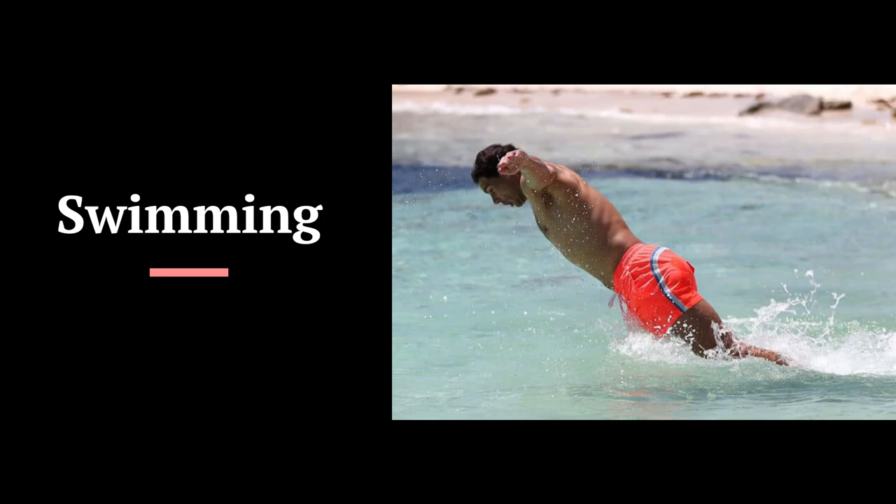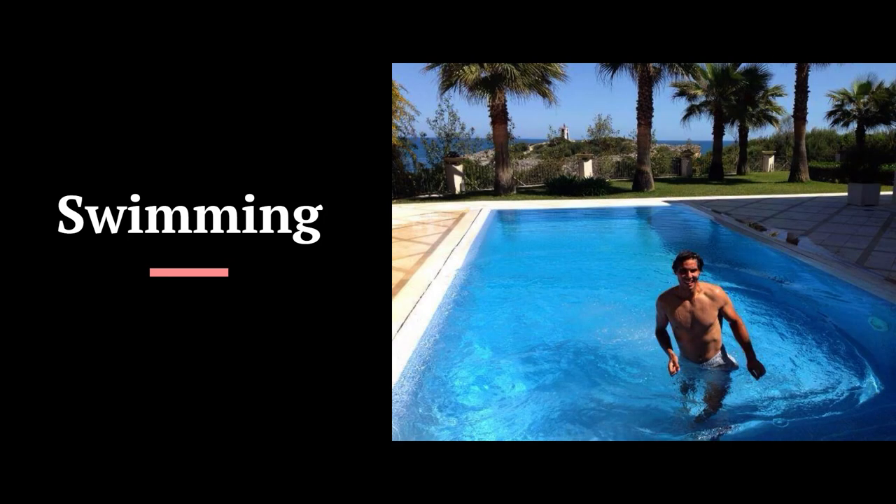Swimming will improve his heart condition, reduce Nadal's cholesterol, improve blood flow to various parts of his body including his brain, and improve overall conditioning. It has a very low probability of resulting in injuries. As a matter of fact, physical therapists use water exercises for rehab, as it is difficult to make jerky movements in the water.